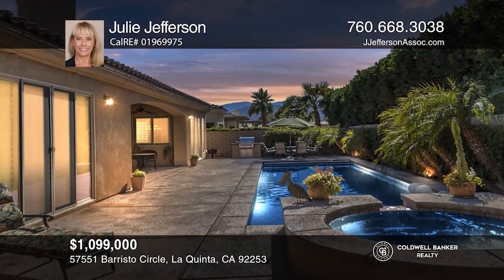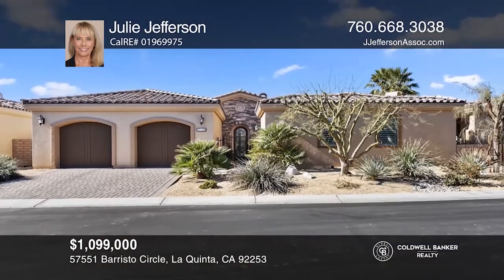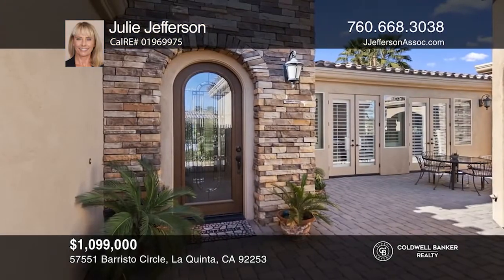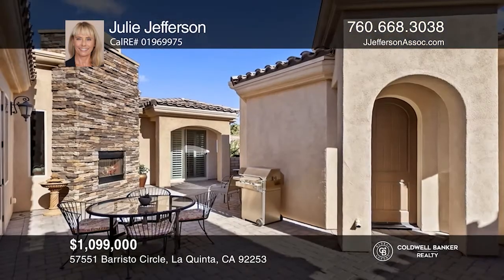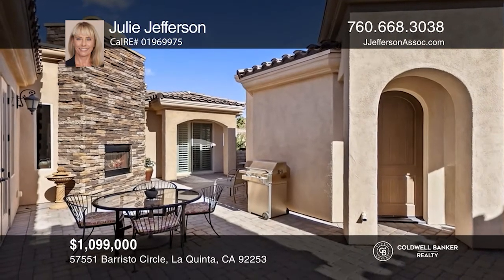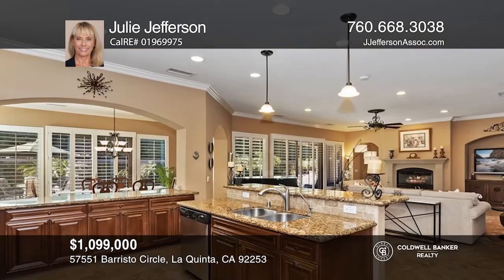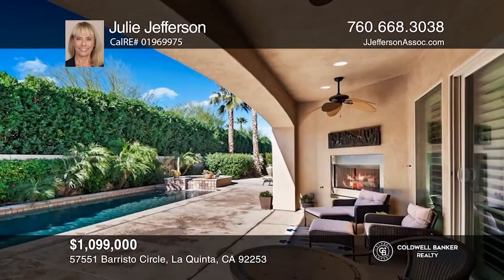Discover a bevy of delights in this meticulously maintained La Quinta Stunner. The main dwelling possesses high ceilings, an open-concept kitchen, and an expansive living room area. The view of the illuminated lap pool with adjacent spa is situated in a beautiful garden and provides the ideal backdrop for any season. Enjoy those cool desert evenings nestling beside an additional outdoor fireplace beneath the covered patio. Julie Jefferson is ready to give you the keys to your dream home — give her a call today.